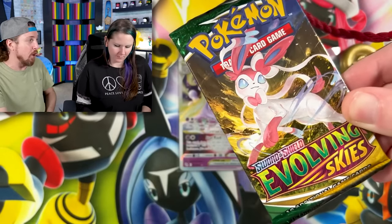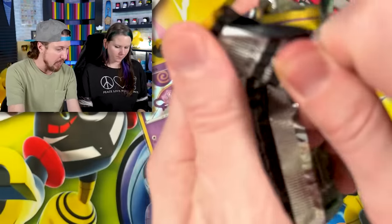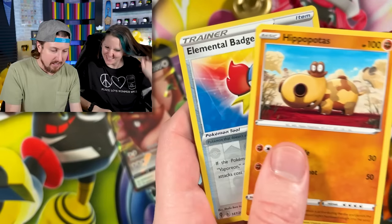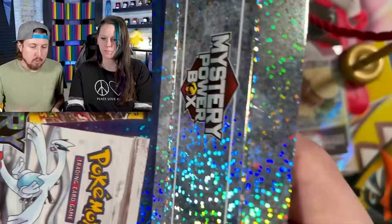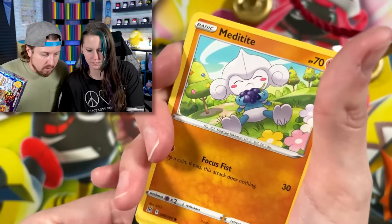Go ahead and get the sleeves as I go into my next pack — Evolving Skies. Our boxes are looking pretty similar so far, except you got a Pokémon GO pack and I haven't yet. Marie got a Buffolant, a Hippopotas elemental, and a Seismitoad for the rare — energy, put that in the filing cabinet. Marie, you're up next with Lost Origin.